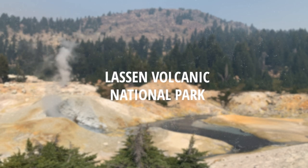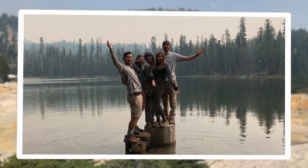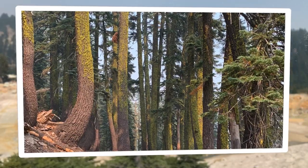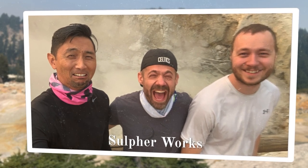Lassen Volcanic National Park is a hidden gem of Northern California. We spent two nights there in September 2020 with our quarantine pod to explore its stunning forests and hydrothermal areas.